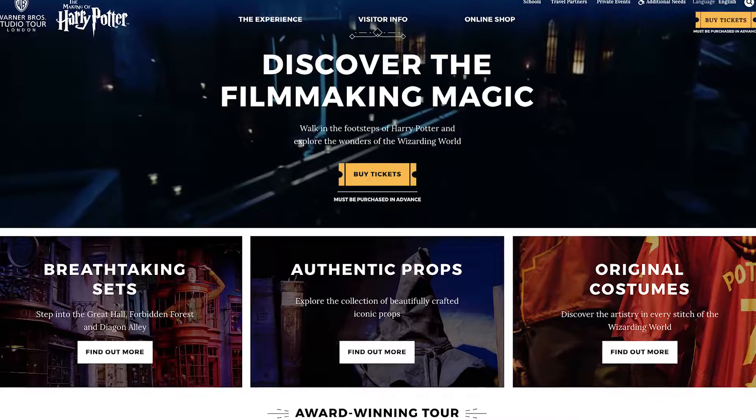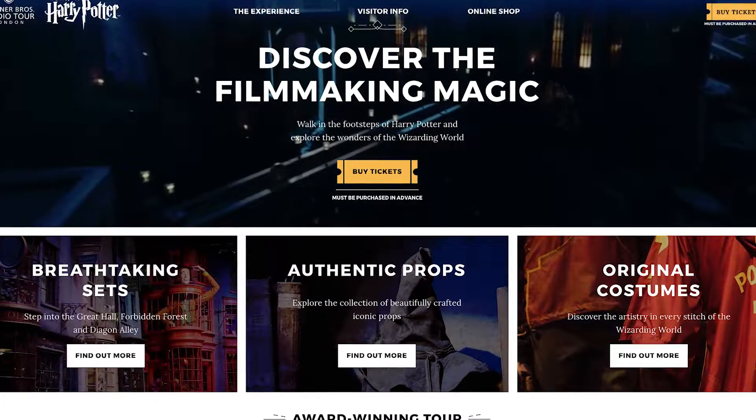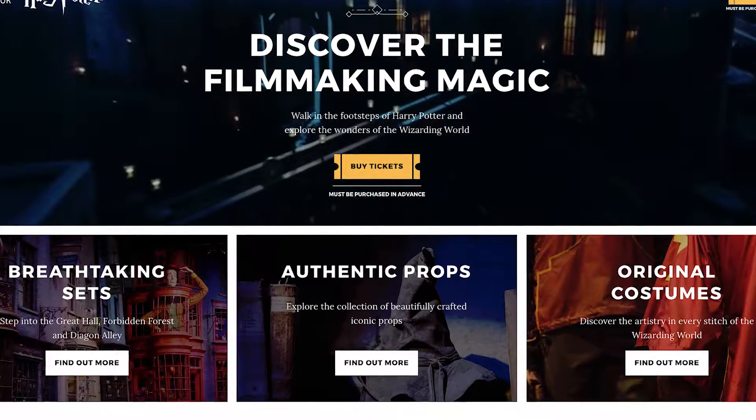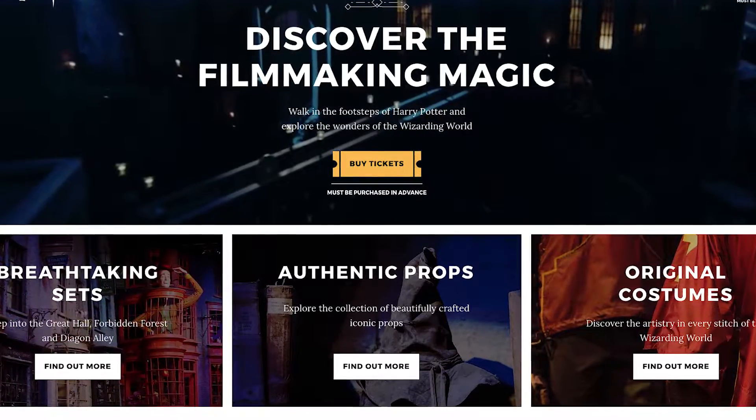First off, let's talk about tickets. You need to get tickets several months in advance. I didn't know this and I tried to get tickets only one month before my trip. Everything was already sold out and there was no waitlist. If you can plan way ahead of time, that really is best.